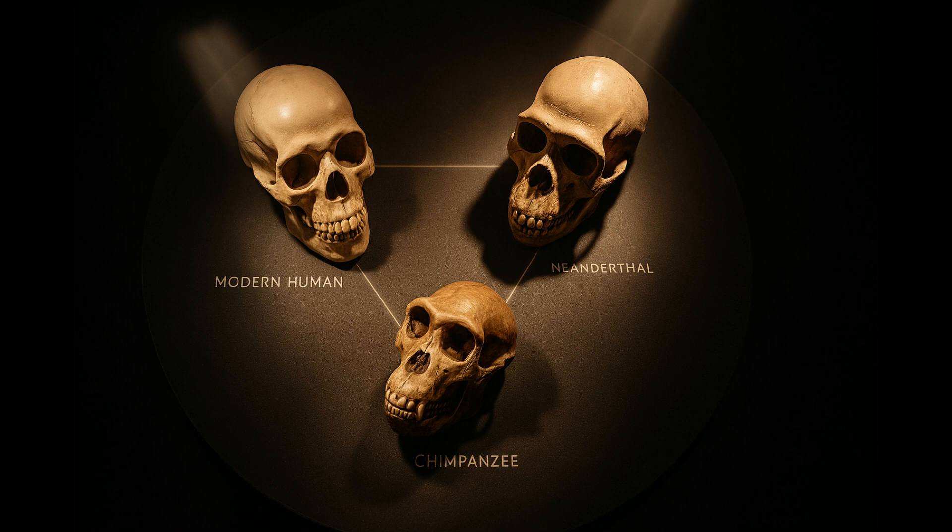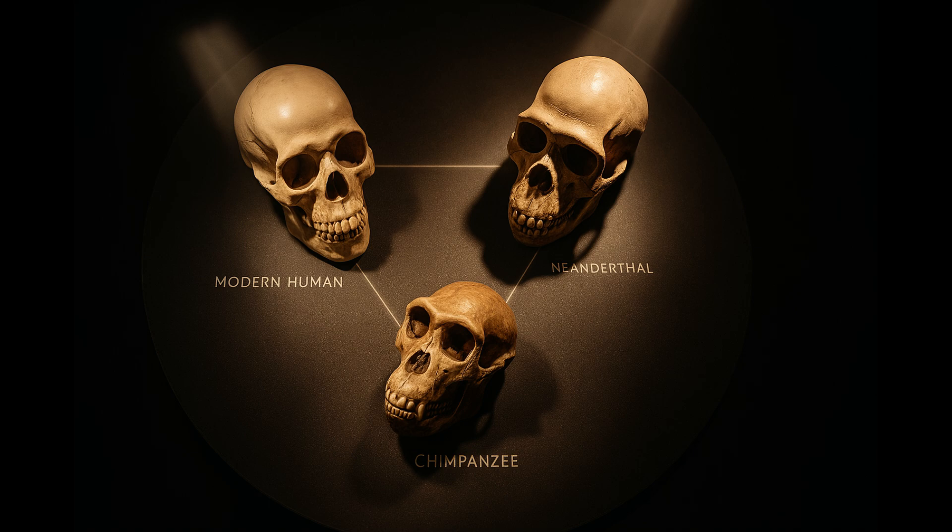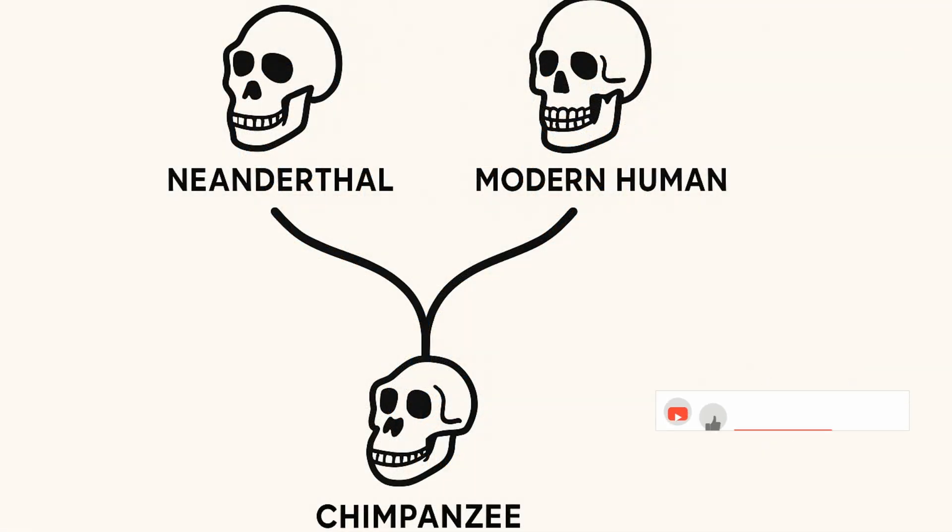Scientists have been using a really cool comparative approach to unlock these secrets. It's not just about studying modern humans — they're also looking at Neanderthal remains and even chimpanzee skeletons. You can think of it as a way to investigate across vast stretches of time, millions of years, to see how these different lineages changed and diverged. The goal is to pinpoint those specific growth patterns that differentiate each of these groups — what makes each one unique in terms of how their faces develop.